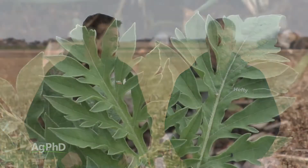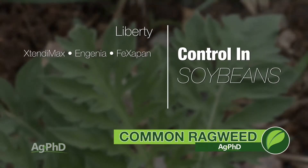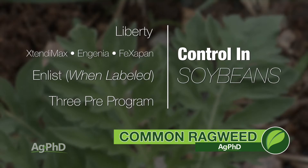That Roundup resistance is a real challenge, but the good news is you can go Liberty, you can go Extend, maybe Enlist if that's labeled at some point. Also, use pre-emerge herbicides. Use the three pre's in soybeans — that's really going to help a lot.